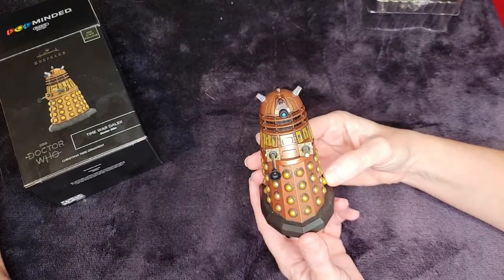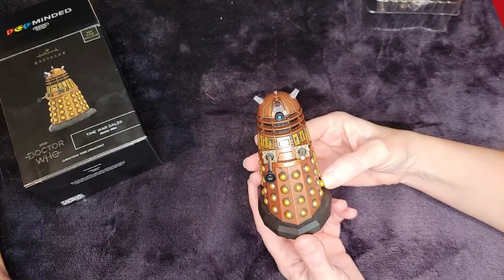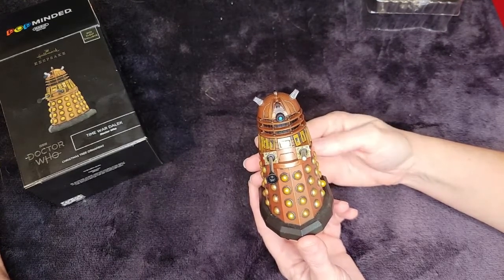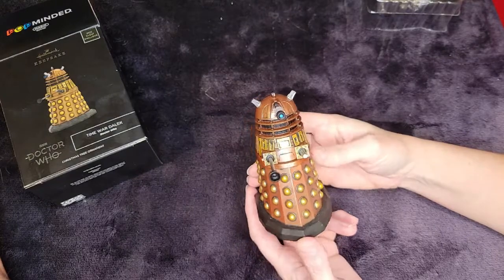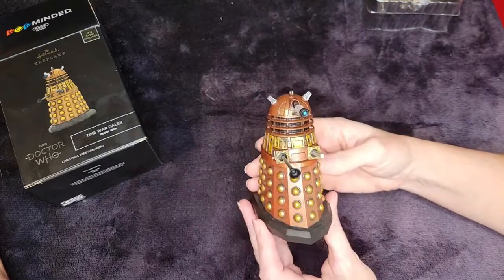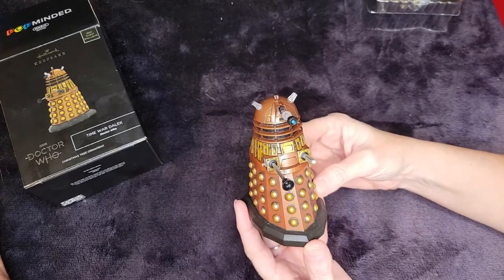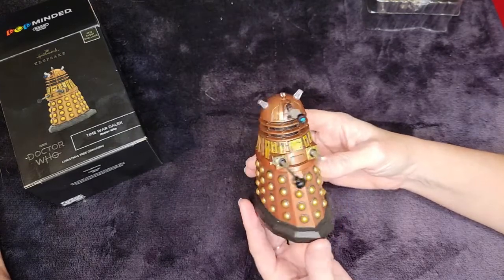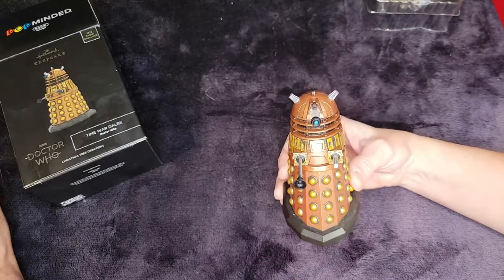Does he play the same? I don't know. [Ornament plays]: 'Exterminate! You are an enemy of the Daleks. You must be destroyed. Exterminate! Exterminate! Exterminate!' So it's three. He's still really cool — very loud ornament as well.